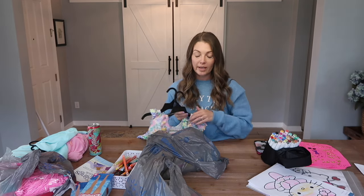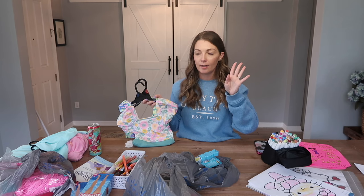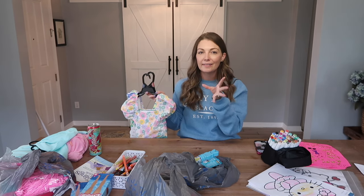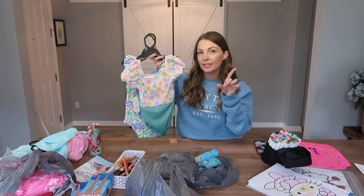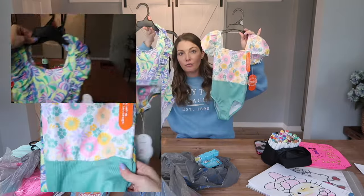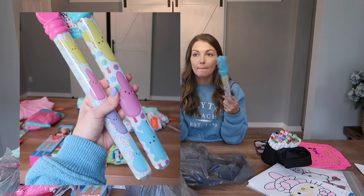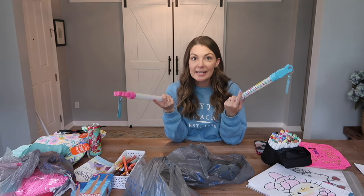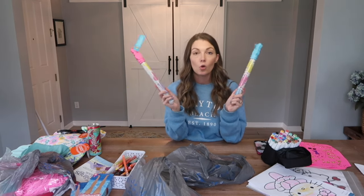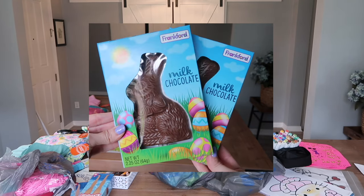I also got the girls each a bathing suit, and I'm probably going to buy them one more from Amazon or Target. I love the Ruffle Butts bathing suits — they're expensive but great quality, and the sun protection is built in. I also got them bubble wands because I always get them bubbles — in their boo baskets for Halloween, stockings for Christmas — we're always on the front or back porch.